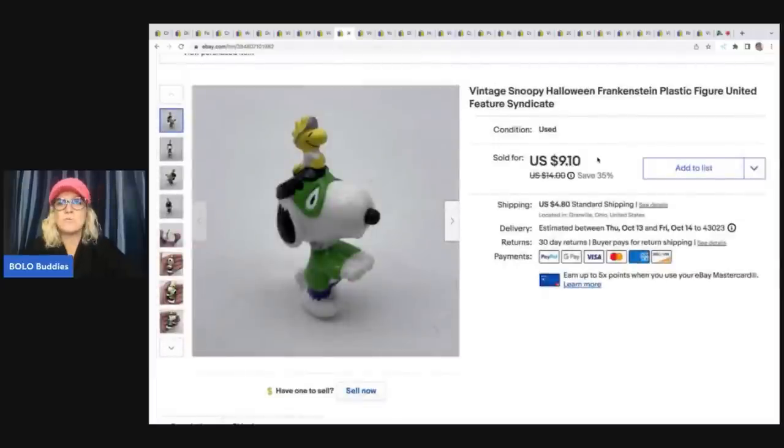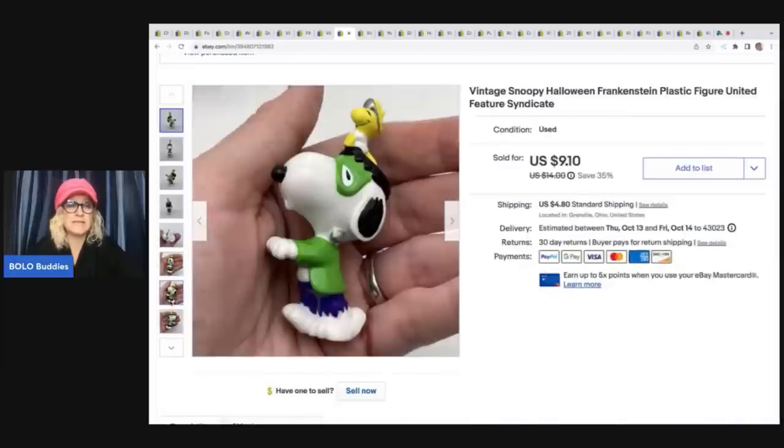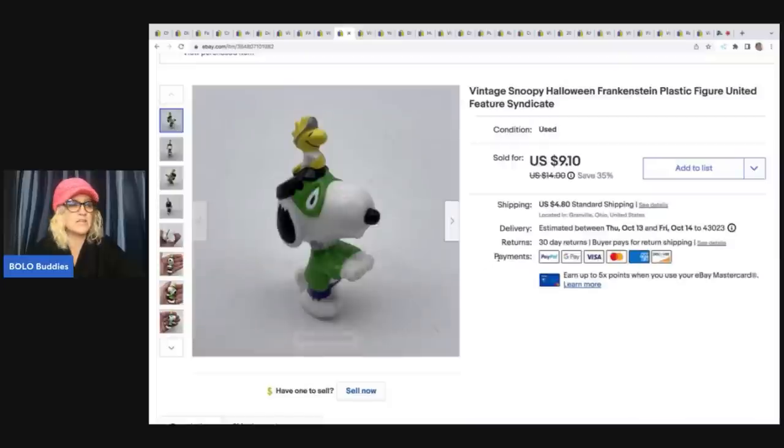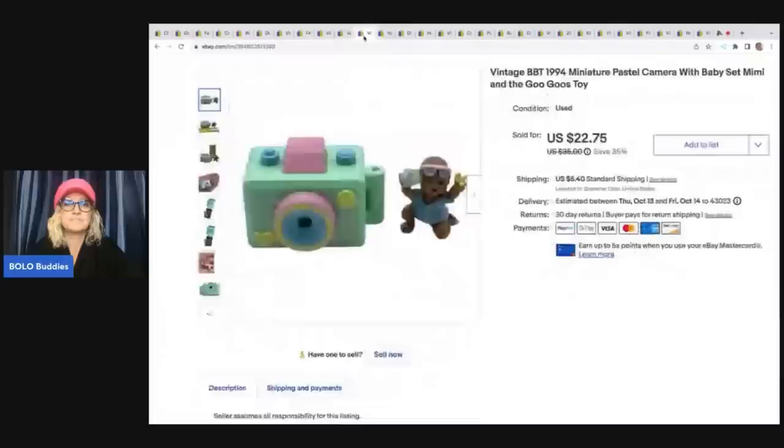This is another one most of you would probably pass by. It's a vintage Snoopy Halloween Frankenstein plastic figure. I decided to sell it separately because it is Halloween themed, Snoopy, and vintage. I sold it for $9.10 plus shipping, and I had about 10 cents in it from a bundle buy at a garage sale.